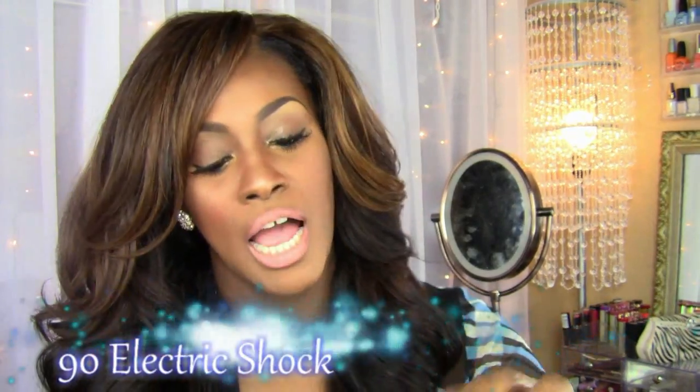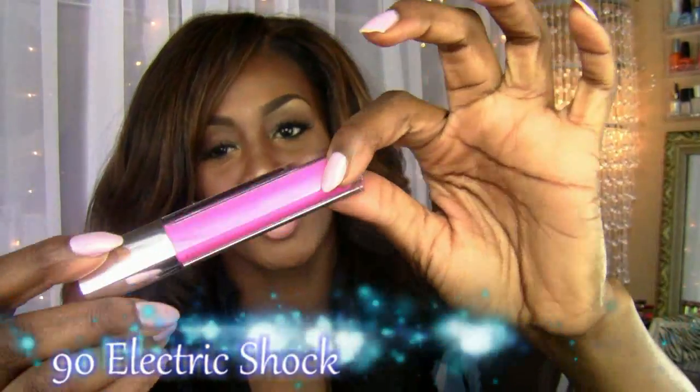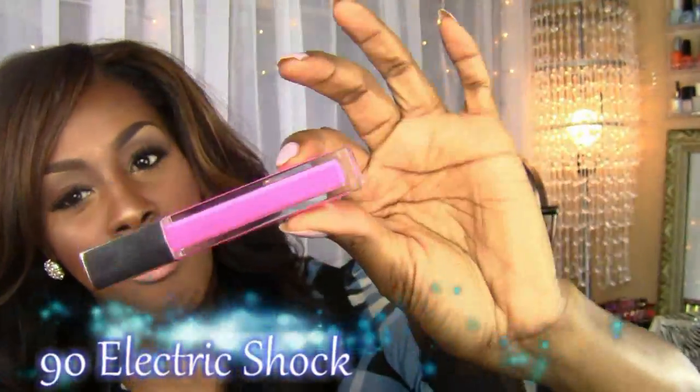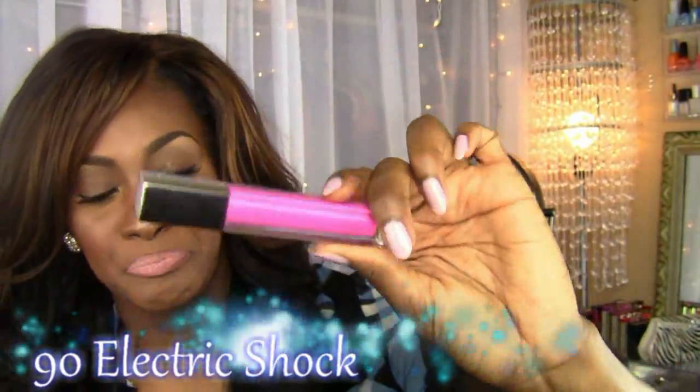The next one is Electric Shock and it's this beautiful baby pink. She reminds me of Candy Yum Yum — she definitely puts me in the mindframe of Candy Yum Yum. She also has a slight shimmer in there. I think if Candy Yum Yum is so matte and you wanted a lip gloss to go on top of her...